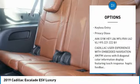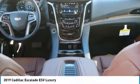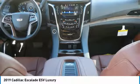DVD system, anti-lock braking system, tow hitch, lane departure warning, power lift gate, stability control.